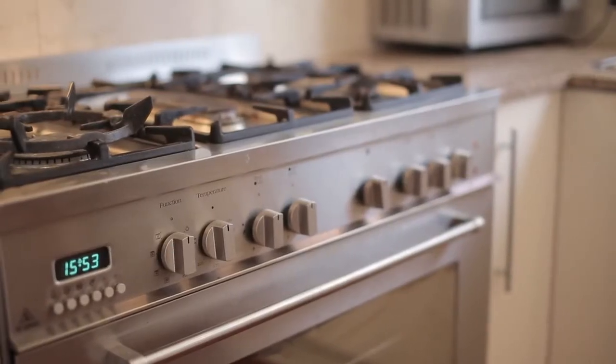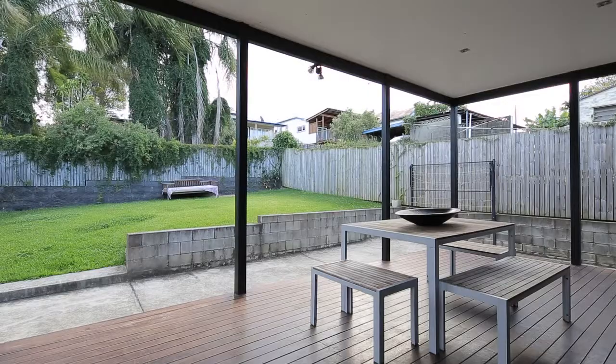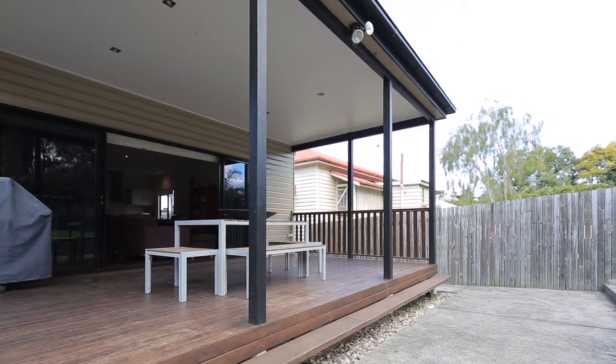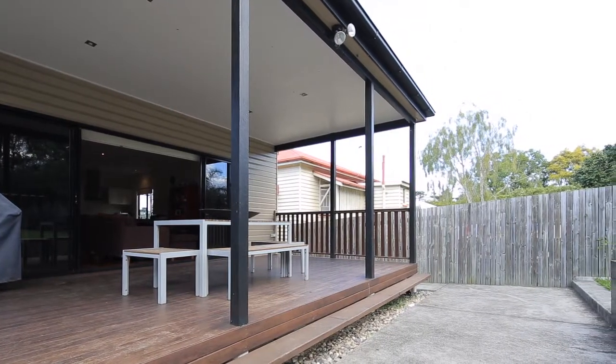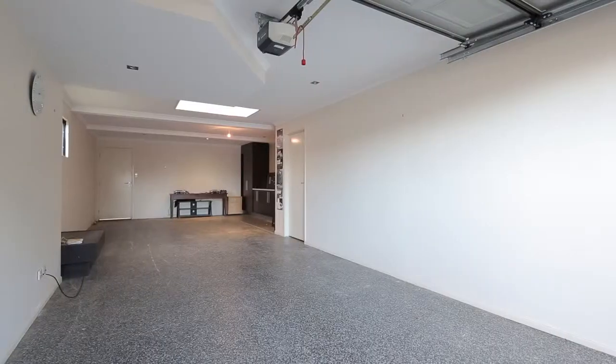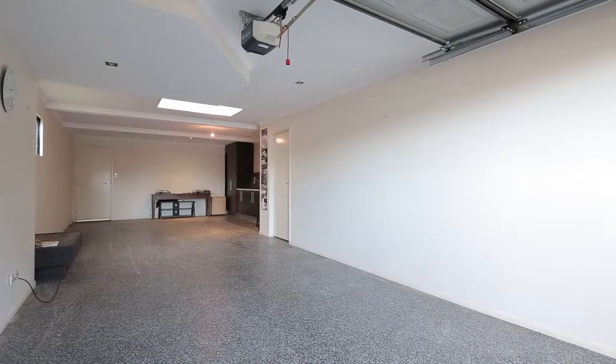Featuring a modern kitchen with European appliances and open-plan living areas that open up to an entertainer's deck. Boasting red ironbark hardwood flooring, ducted air conditioning, security system, and a generously proportioned remote-controlled two- to three-car garage.